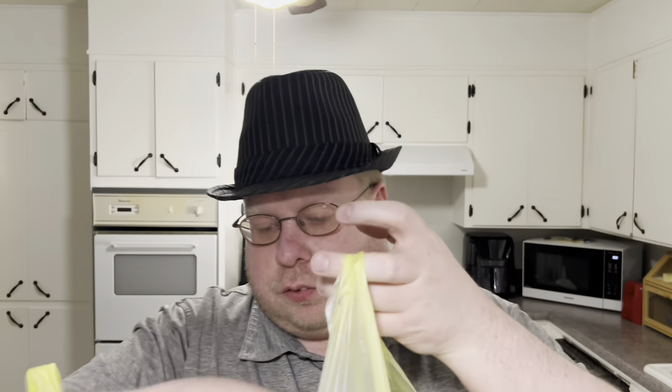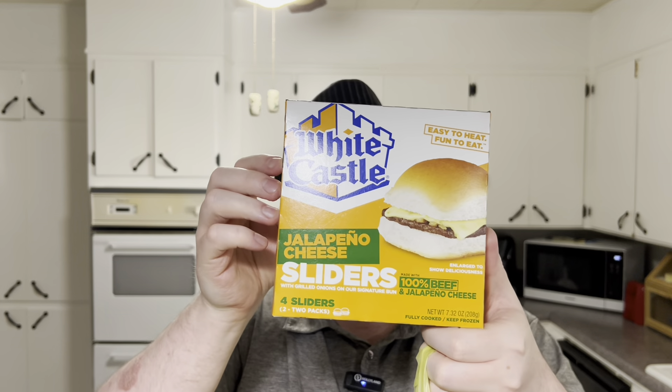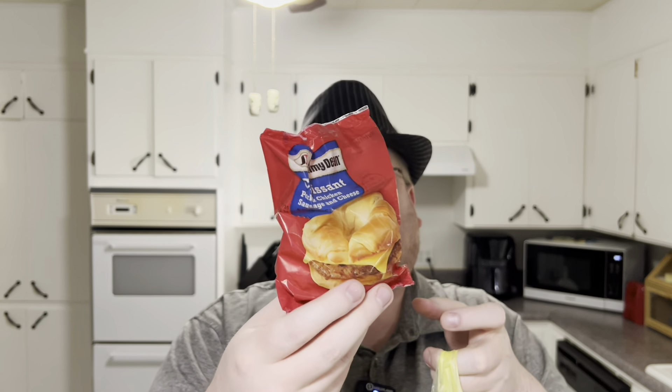This haul has a lot of frozen food, which I have to get in the freezer quickly. I found a smaller box because my Walmart doesn't carry small items — this is the White Castle jalapeño cheddar burger. Then there's a Jimmy Dean croissant sandwich; they had a single one of those.